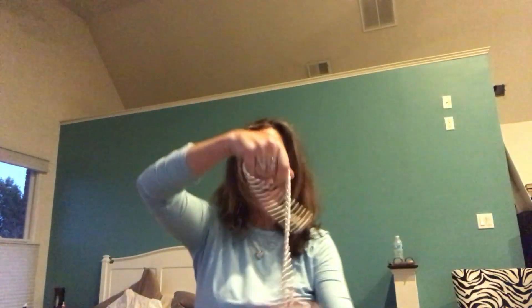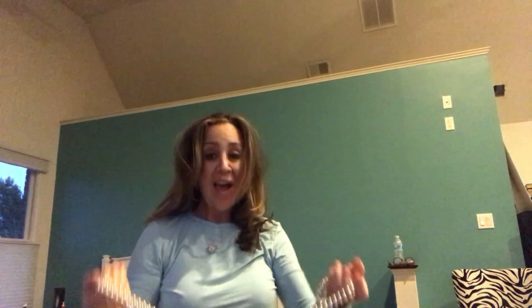Then if you're a hippie chick, you can go boho chic with one of these babies. Just put it around your forehead — there it goes — and then fasten it in the back. And you're a regular flower child.